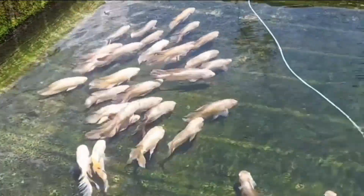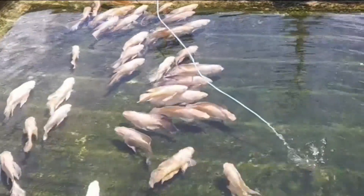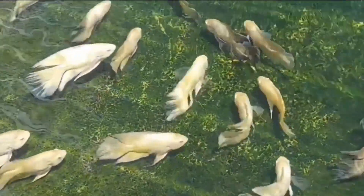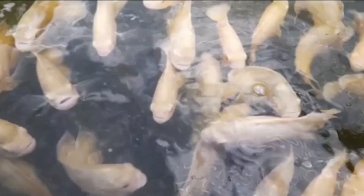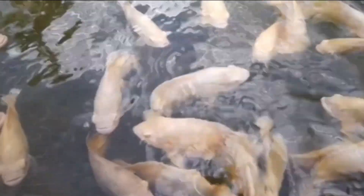First of all, let's talk about why feeding Oscars vegetables is important. Vegetables provide essential nutrients that help maintain their overall health and improve their immune system. They can also help prevent digestive problems such as constipation, and promote healthy skin and fins.